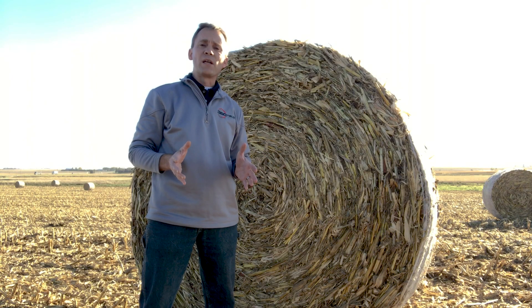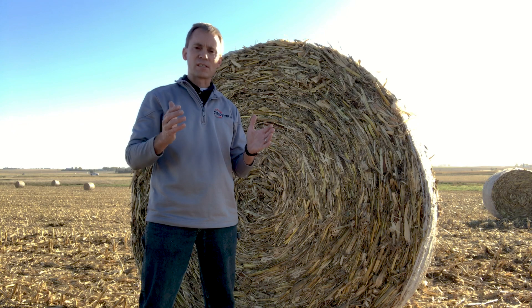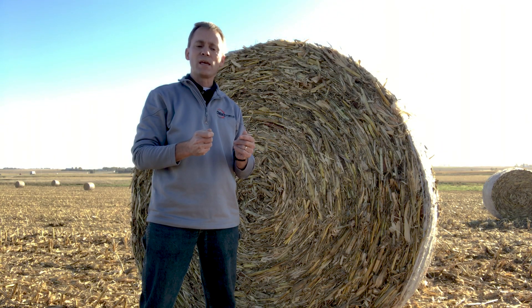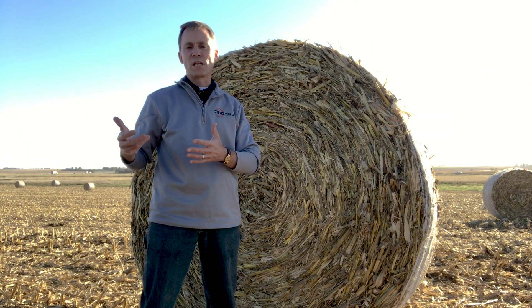Beyond the agronomic benefits of 360 Chain Roll, let's look at what this means to you as a cattle producer. We hear from growers all the time how they love the size of this residue, the fact that it is crimped in a way that it dries down quickly after combining and allows them to